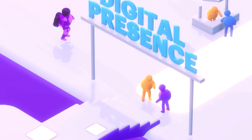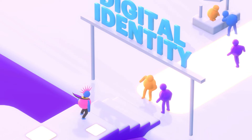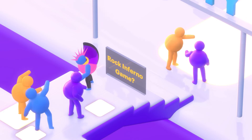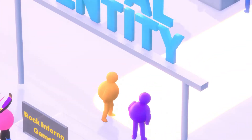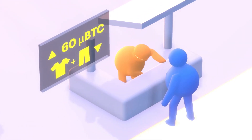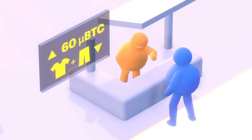Everyone in the metaverse has a unique digital identity. This lets you interact with other people and participate in activities. In the metaverse there are also digital currencies and assets — this lets you buy and sell things like digital clothes, skins, and even NFTs.